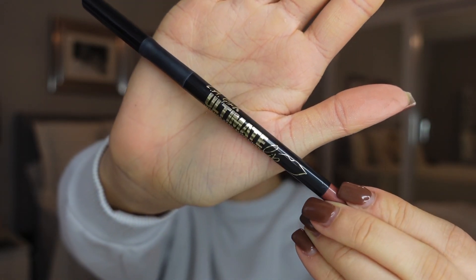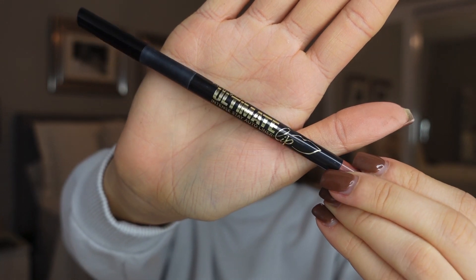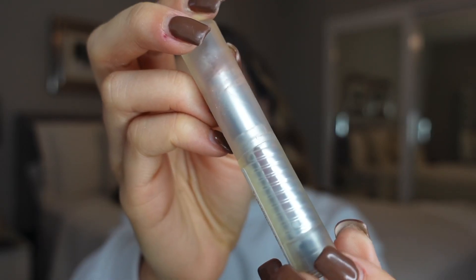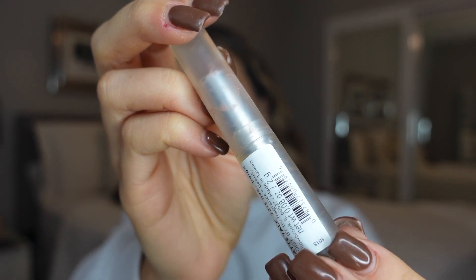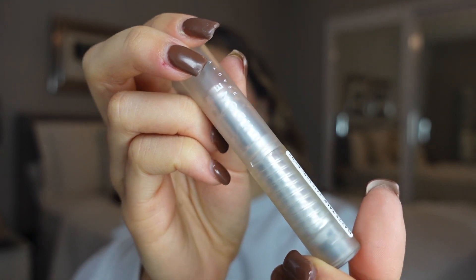For lip liner, this is a super creamy formula from LA Girl — it is the Ultimate Lip Liner in the shade Keep It Spicy. This is a perfect nude shade and the formula is top notch. And then I'm going in with this lipstick from Undone Beauty in the shade Baby Beige. This lip combo is so perfect together — as you can see, just stunning.